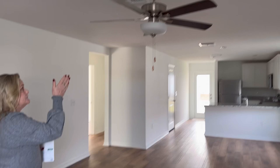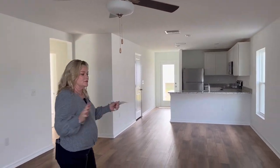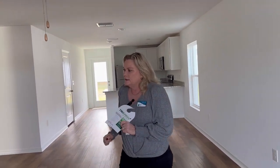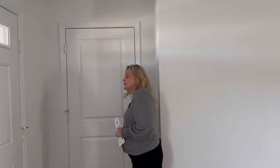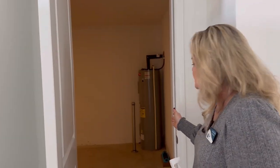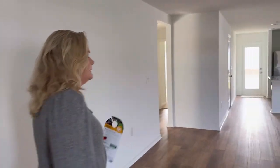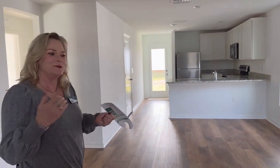We've got this beautiful ceiling fan with a light fixture. So this would be your living room/dining room combo. Over here is your door to the one car garage — that would be how you're entering the home when you own it, right? Because we all come in through the garage.